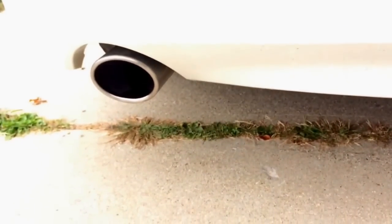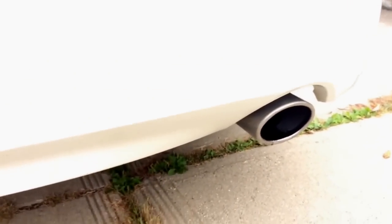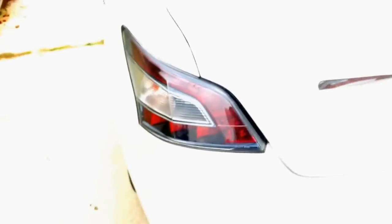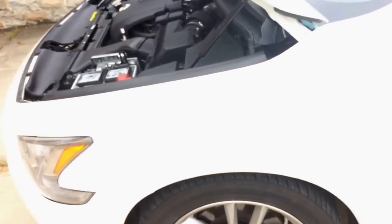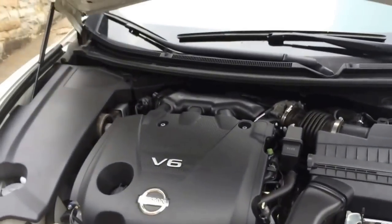Let's go back and get a clip of the exhaust — it may not record very well but we'll give it a shot. Man, this car sounds so good. It's such an amazing-sounding car — it's got such a nice throatiness to it. I can't wait to actually tinker with this thing and get some aftermarket work done to it.